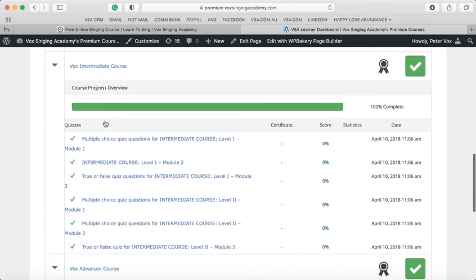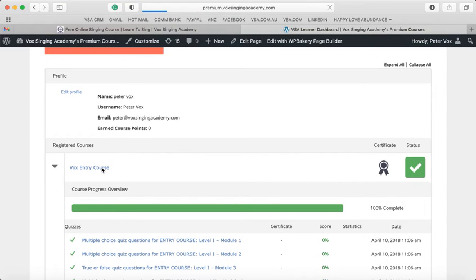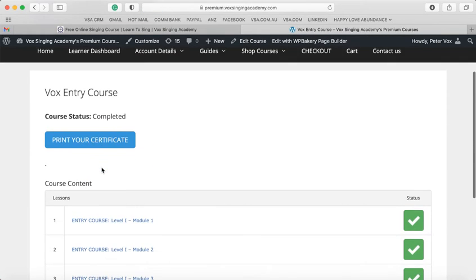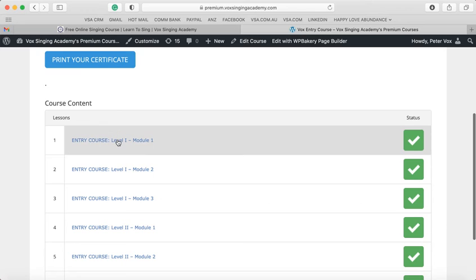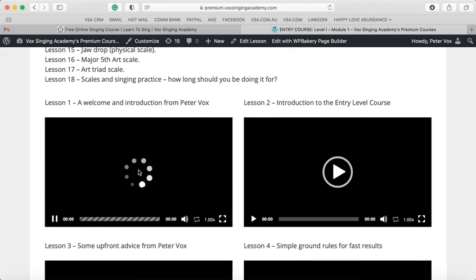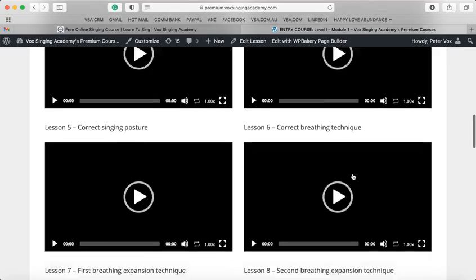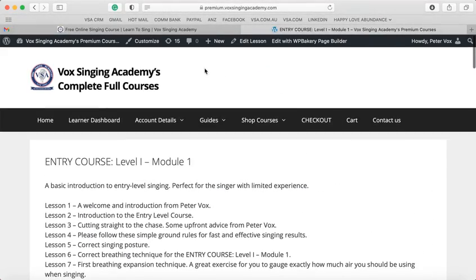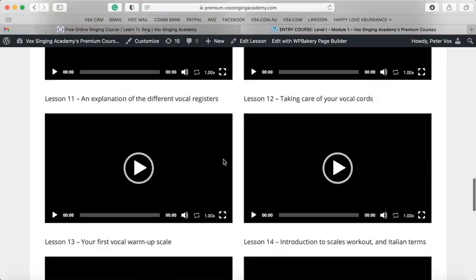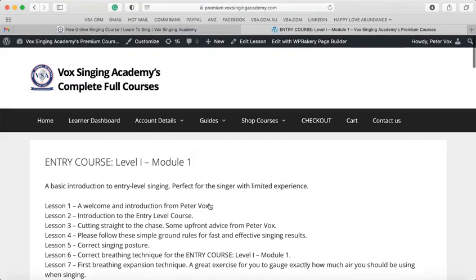You can click on any of these courses and it will take you to where you can access them. Right here I can go to the first module and start the courses. This is the entry level course — you just go and start your very first video here. All the videos are loaded up and that's how you access your courses. Really easy to follow. Once a video is done, you get a multiple-choice quiz question that will take you to the next module.